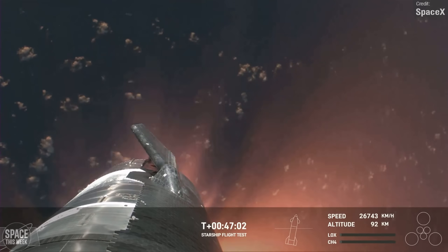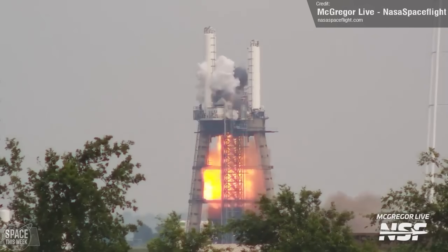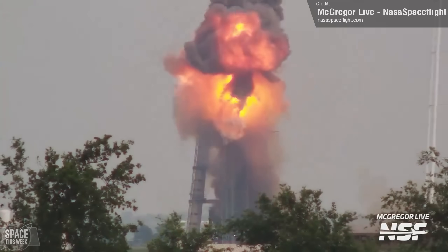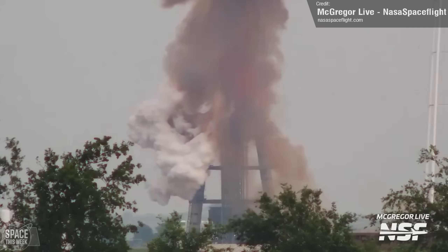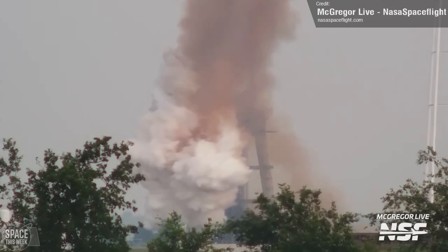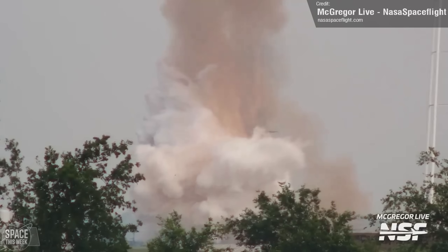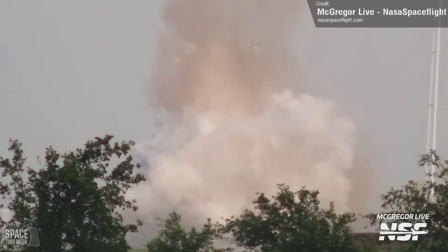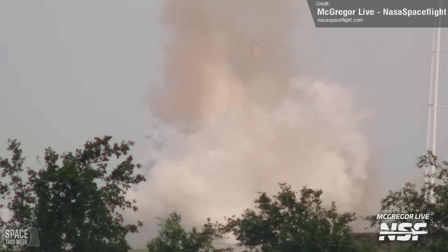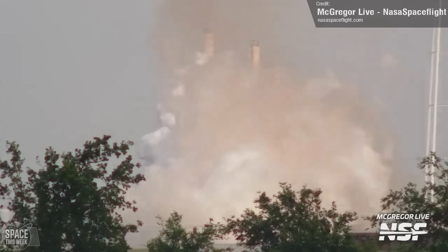Another Starship-related failure was seen at the McGregor test site, where SpaceX conducted a hot fire test of a Raptor engine — and it ended in a pretty catastrophic explosion. This could well have been intentional, as it's common to test space hardware to the point of failure to know the upper limits and implement good safety thresholds. This may have been a Raptor V3 prototype, which SpaceX want to push for even more performance than the current Raptor 2 — or something just went very wrong. It's impossible to say for sure.